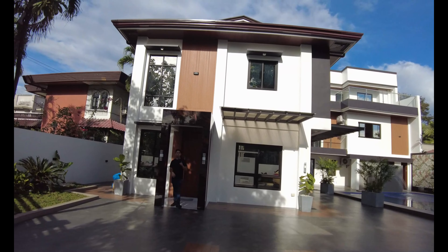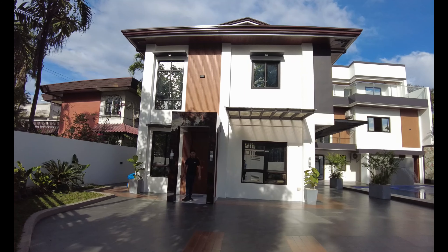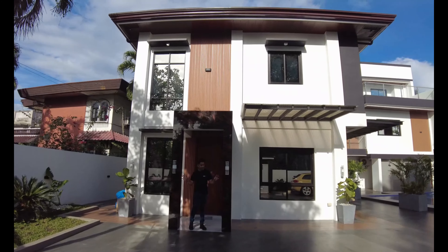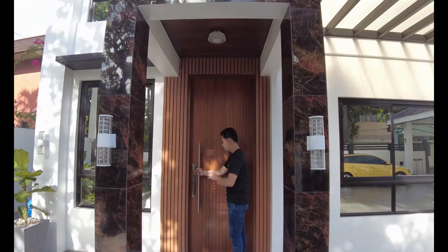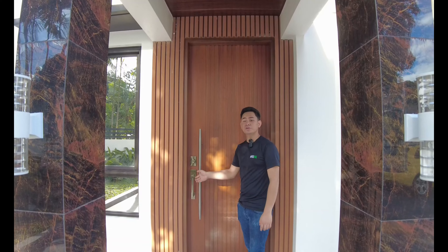So now you're back again on the covered porch area. You have here two pillars with a tile finish, but it gives off a wood element design. And also light sconces that light this area when it gets dark. And this is your main door with metal handrails and also your lock. So once again, welcome to your dream home.